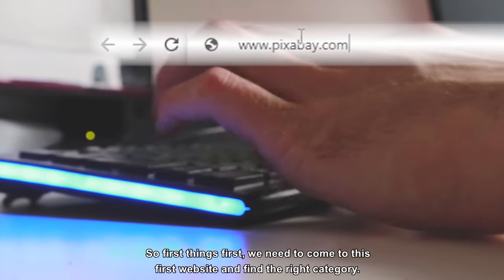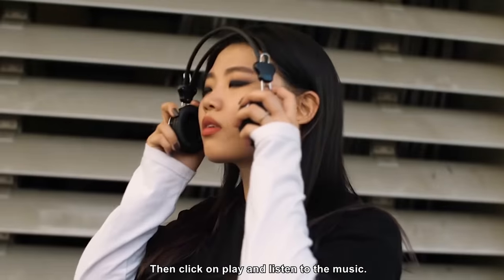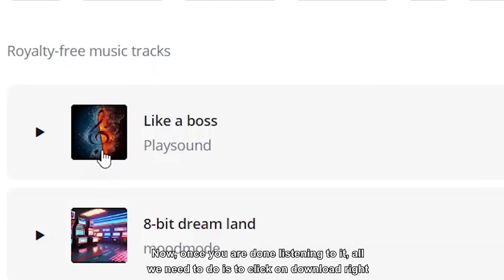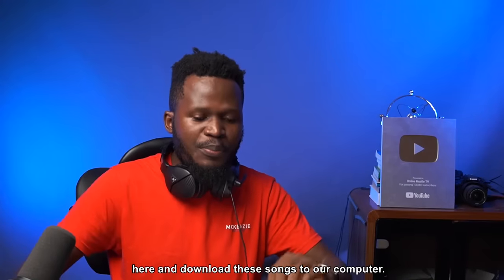First things first, we need to come to this first website and find the right category, then click on play and listen to the music. Now once you are done listening to it, we need to click on download right here and download these songs to our computer.